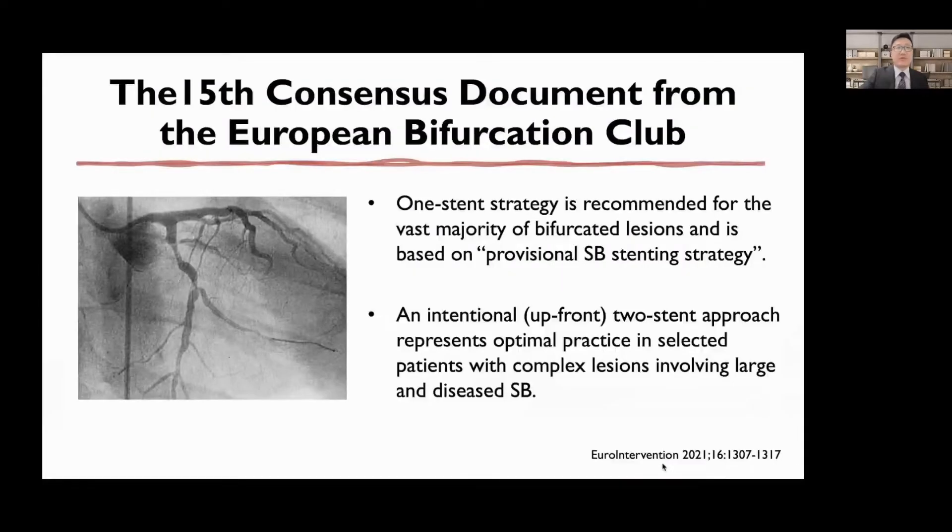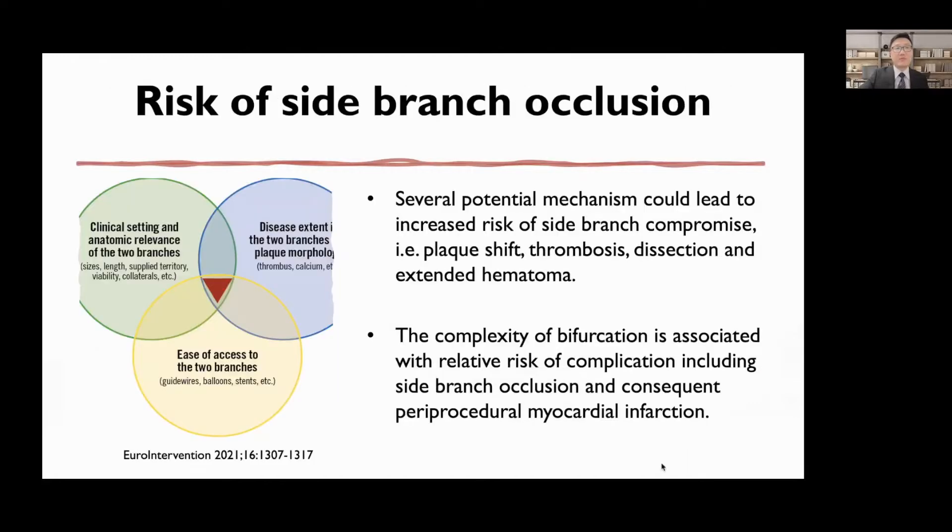According to the current guideline, provisional side branch stenting strategy is a first-line recommendation for most coronary bifurcation lesions. One-stent strategy could avoid complex procedures, long procedure time, and multiple metallic accumulation at the site of bifurcation. However, the provisional strategy might face some challenges, especially when the bifurcation anatomy is a little bit complex.